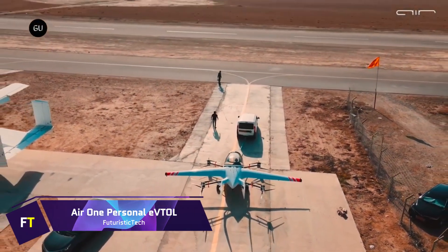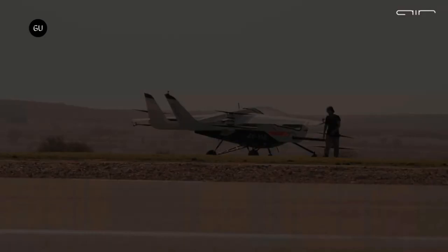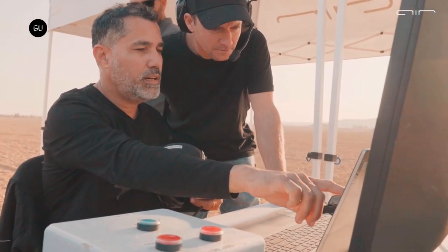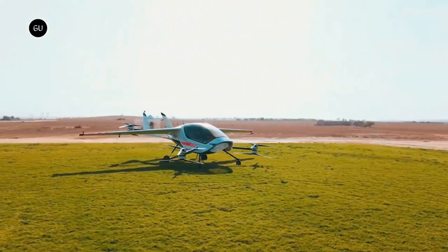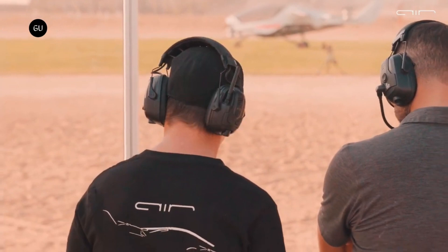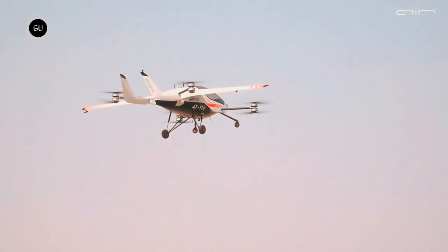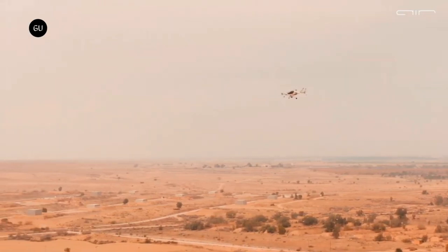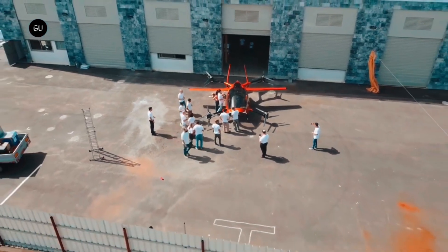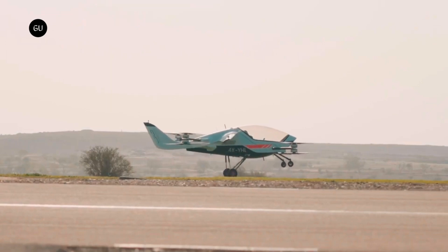Air One Personal eVTOL. The Air One is a vertical takeoff and landing electric aircraft designed for individual consumer ownership. The aircraft is equipped with a technology known as flyby intent, which allows it to keep a safe flight envelope and reduce the risk of potentially hazardous situations. Simply pointing the aircraft in the desired direction of flight is all that is required, and the aircraft will maintain its speed, altitude, and direction. It has a maximum payload capacity of 250 kilograms (550 pounds), and you can charge it at home or at public DC rapid charging stations. It also features a revolutionary folding mechanism that allows a single person to fold the wings in about five minutes.